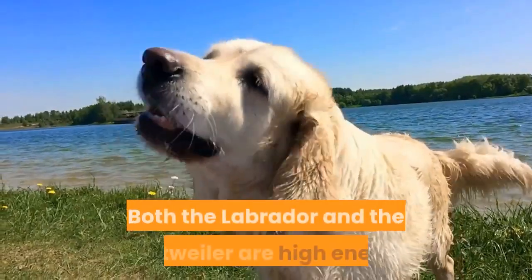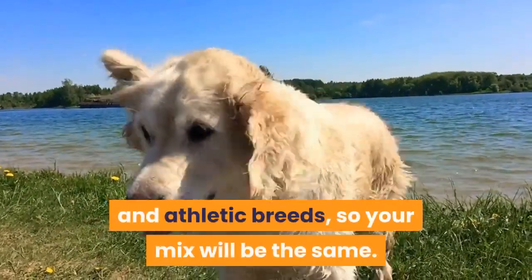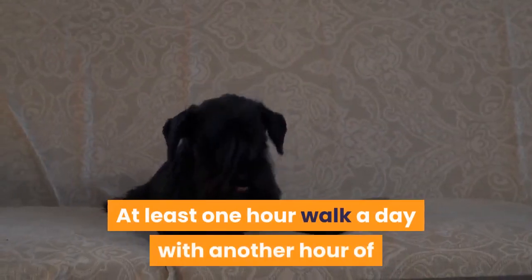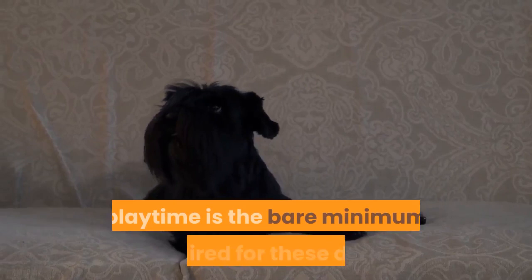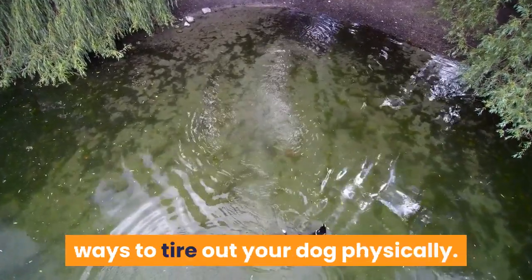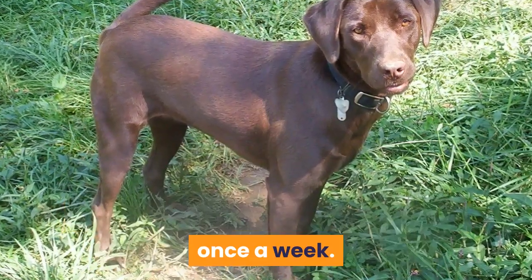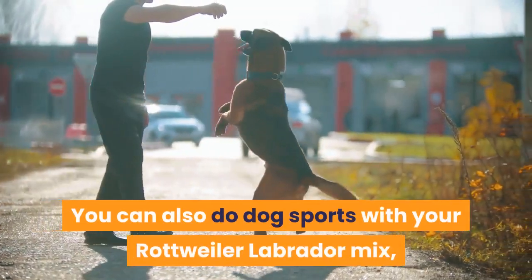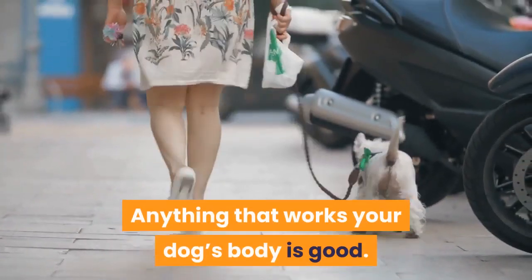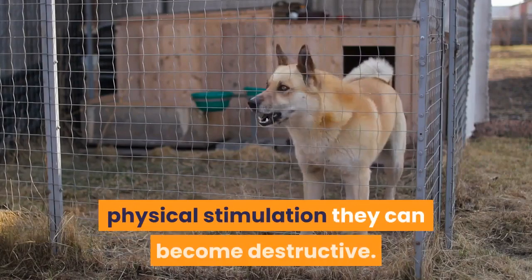Exercise requirements: the biggest issue with this breed is the huge amount of physical exercise they need. Both the Labrador and the Rottweiler are high-energy and athletic breeds, so your mix will be the same. At least one hour walk a day with another hour of playtime is the bare minimum. Hiking or even swimming are great ways to tire out your dog physically — aim for an extra hard hike at least once a week. You can also do dog sports such as agility and rally. If these dogs do not receive proper physical stimulation, they can become destructive.